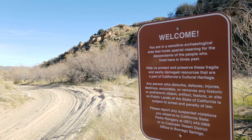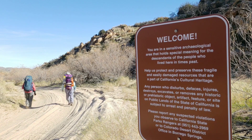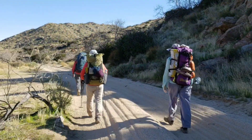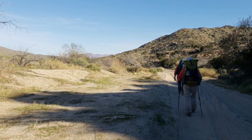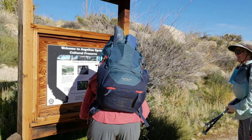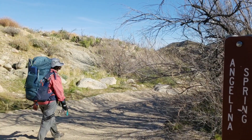You're in a sensitive archaeological area that holds special meaning for the descendants of the people who lived here in times past. Help us protect and preserve these fragile and easily damaged resources that are part of California's cultural heritage. Welcome to Angelina Spring Cultural Preserve — more signage. We'll find Canyon Road and have to go look, on the way to Angelina Spring.